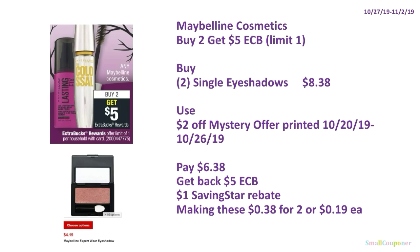Maybelline Cosmetics: buy two, get $5 ExtraBucks, limit of one. Buy two single eyeshadows at $4.19 each, totaling $8.38. Use the $2 off mystery offer printed October 20th–26th if not already used — it should be good this week depending on when you printed it. You'll pay $6.38, get back $5 ExtraBucks, and there is a $1 SavingStar rebate, making these $0.38 for two or $0.19 each.